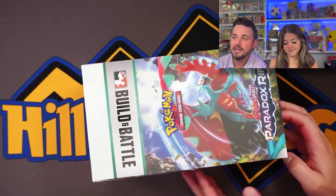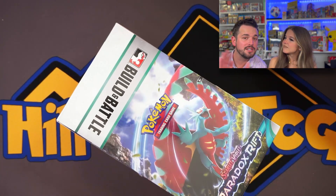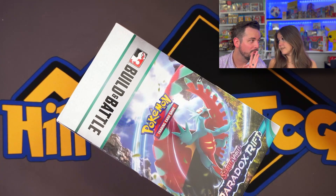We're not going to do anything fancy — no market, nothing. We're just going to get Mama Hilltop's perspective and my perspective on this new set so you guys can get a good idea of what to expect in a couple weeks. We've got a sealed build and battle case with 10 kits inside. I want to rip 36 packs — that's 4 packs a piece — but there are 10 kits, so that would be 40. I only want 36, so that leaves one kit.